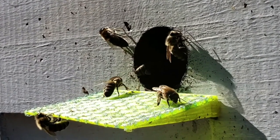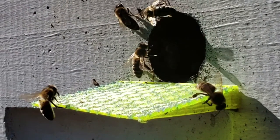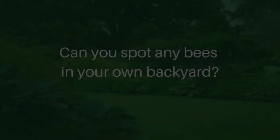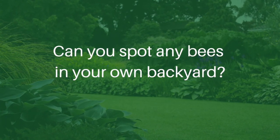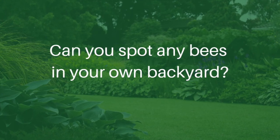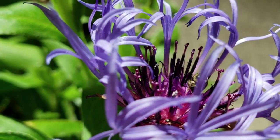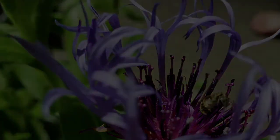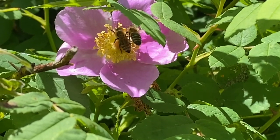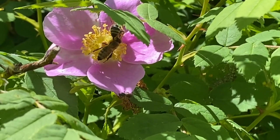Bees also pollinate trees and wildflowers, which in turn provide food and homes for other animals. Try searching in your own backyard for pollinators — can you find any other types like butterflies, ladybugs, beetles, or hummingbirds? To help out at home, plant different native flowers and let your grass grow longer to provide habitat. Also, stay away from harmful chemicals. And if you visit the park, please remember not to pick or take anything home. Explore with kindness, create memories, but leave only footprints.